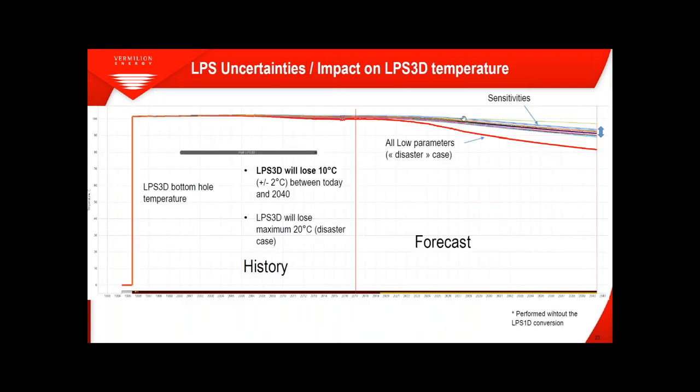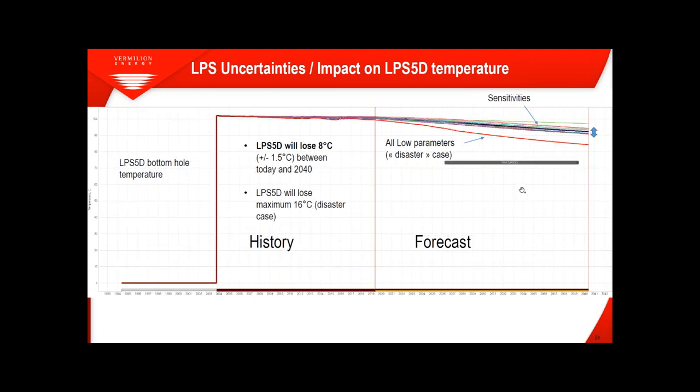For LPS 3D and 5D, the sensitivity results in graph form show the final temperature is not varying a lot across all sensitivities. The disaster case combining all negative parameters is also shown, and the variation remains small.